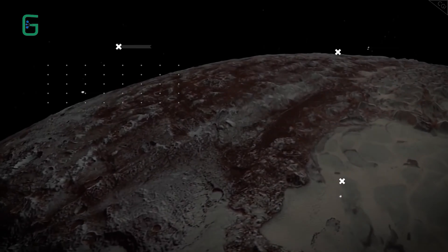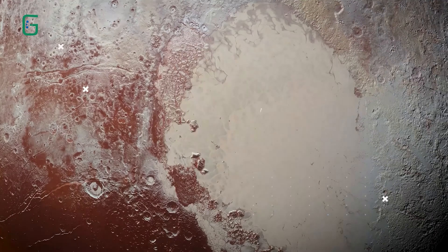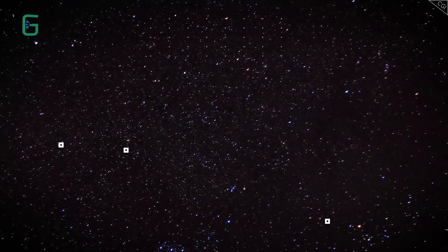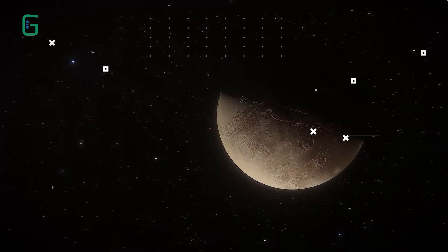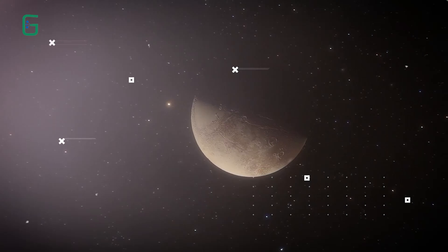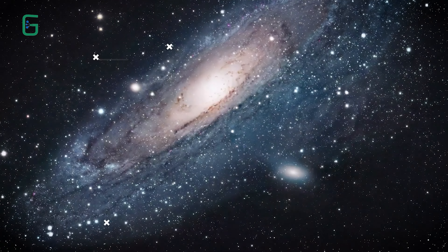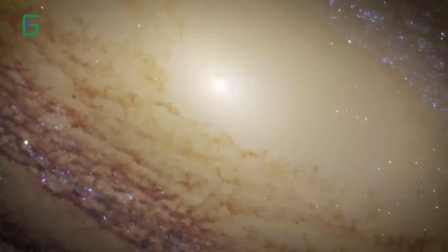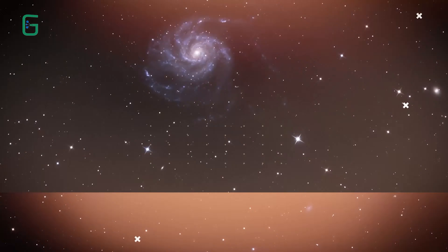Surely that doesn't make sense. How can it see something so clearly so far away, and yet the most detailed view of Pluto is this? The answer is a lot simpler than you may think — it's all about the angular diameter of the object in question. This fantastic image is the Andromeda Galaxy, a galaxy found roughly 2 million light years away from us.